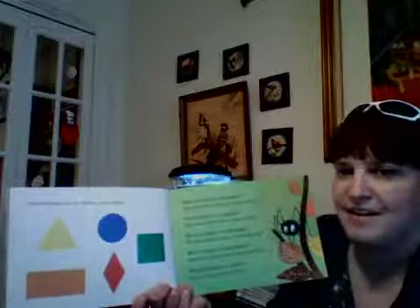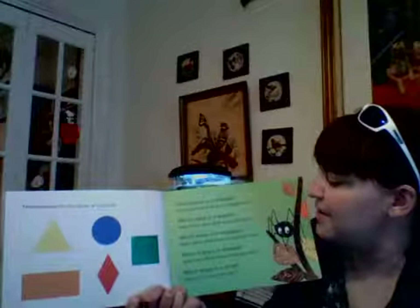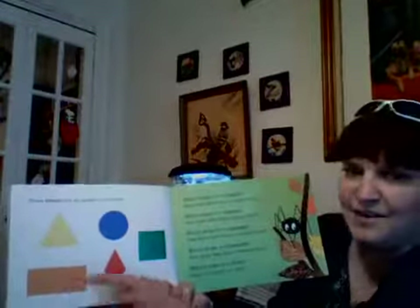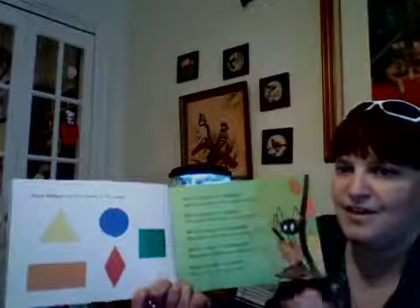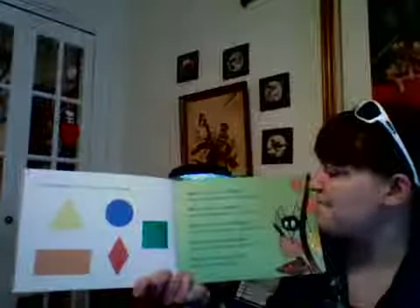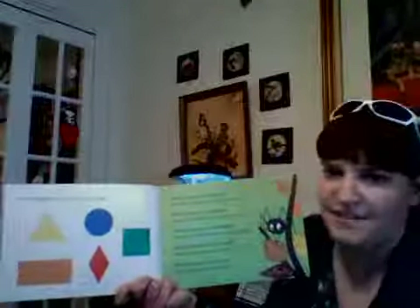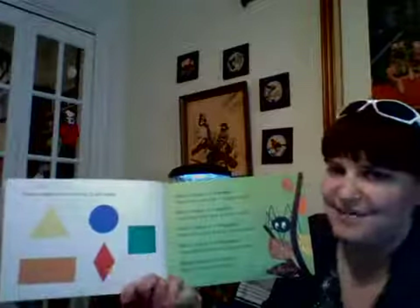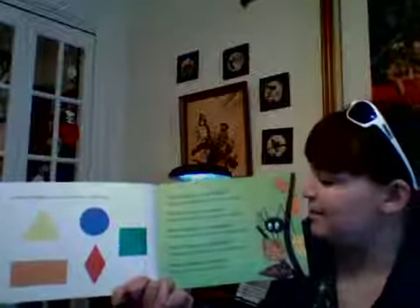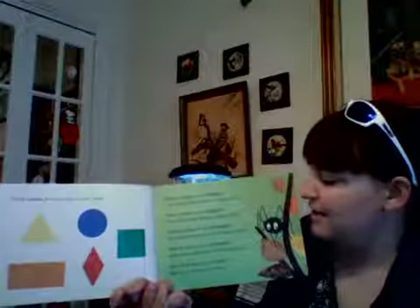And how many sides does a square have? Four — remember, all four sides are equal. Which shape is a rectangle? That's right, the orange one — remember, two long sides and two short sides, and two plus two equals four. Which shape is a diamond? That's the red shape and it has four sides. Which shape is a circle? That's our blue one. Does a circle have any sides? No! You guys did a great job answering those questions about shapes.